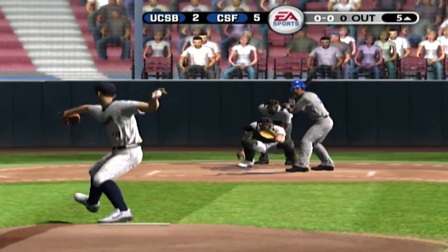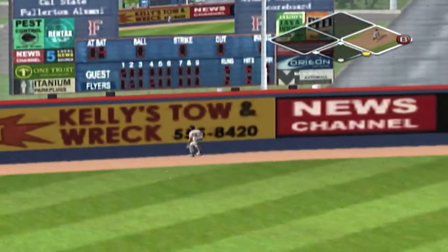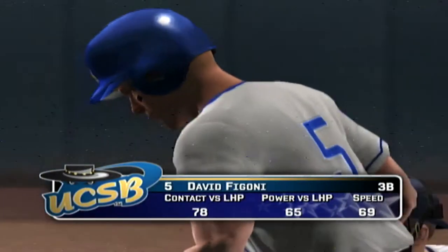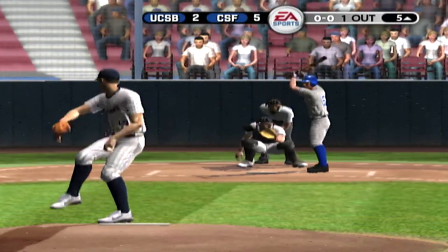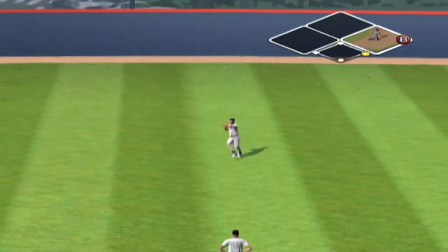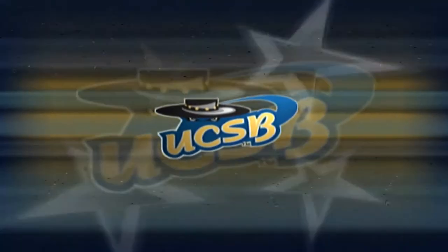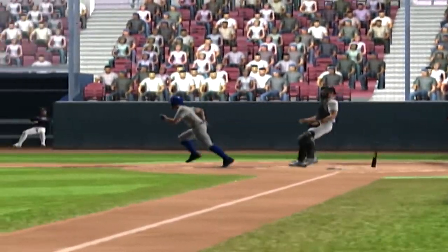Stepping in — going, going — he's out of there! That Rawlings web gem deserves another look. Hits a shallow center — number five is on with a one-out single. That's a metal bat base hit, in on the trademark, but it falls in there for a single.